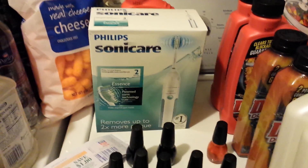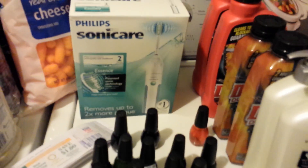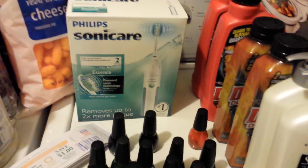Hey everybody, it's Michelle with Michelle's Frugal Living and thanks for watching my videos. Welcome to my new subscribers and let's talk about Rite Aid again.